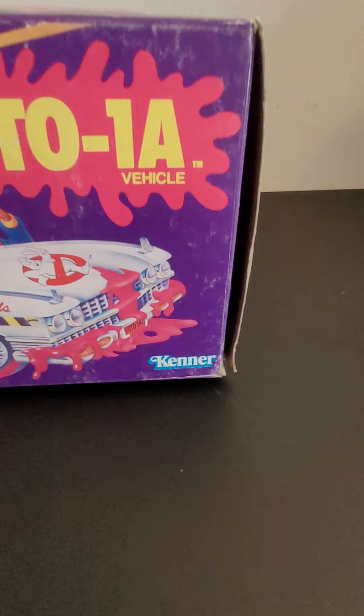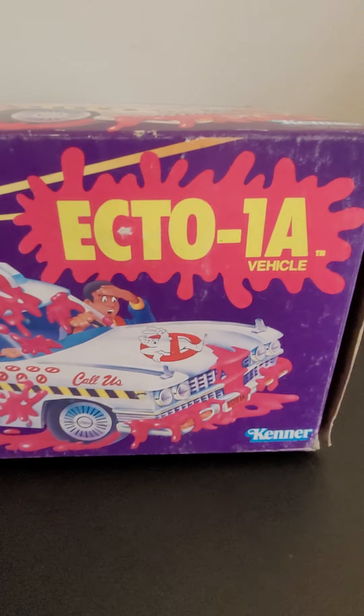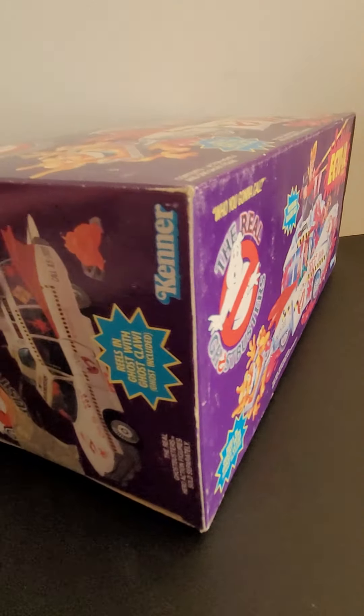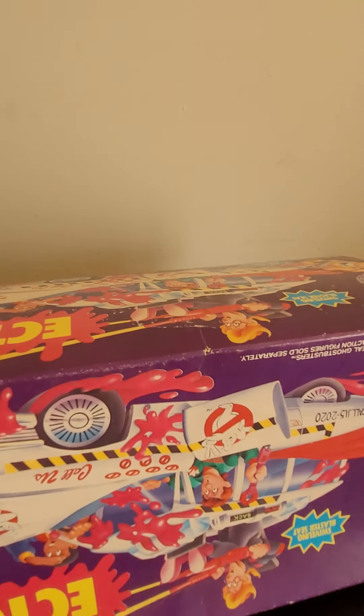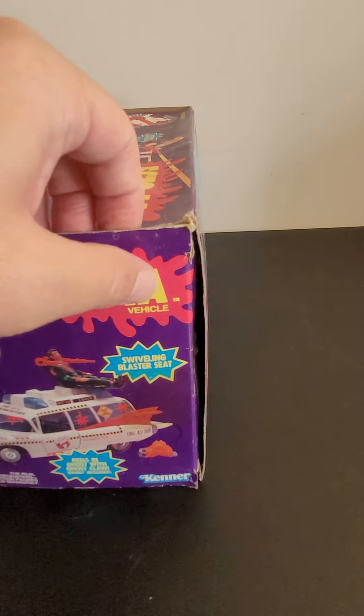The bottom has a lot of shelf wear. We have some more corner wear and the box is a little bit bowed. Pictures and video do a way better job of showing off these wonderful vintage items that have some wear.